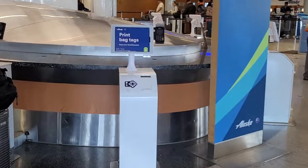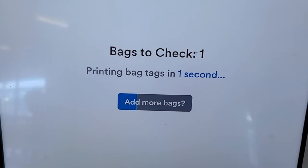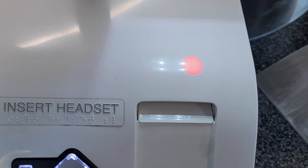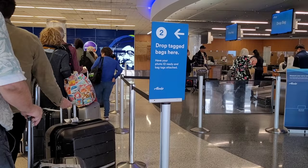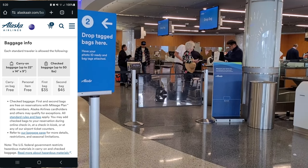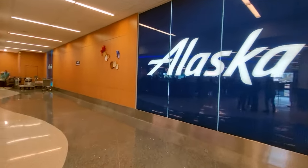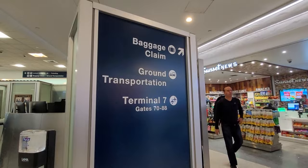One of the first things you'll notice when you enter Terminal 6 is that the check-in area now has a bunch of bag tag kiosks. You can check in online and get your boarding pass on the Alaska Airlines app, or download it into a Google Wallet like I did. There is a help desk if you have questions. After getting your bag tag, you place it on your luggage and get into a line to drop it off. A note about the Saver Fare: you are able to bring on one carry-on and one personal item. Because I used my Alaska Airlines Visa card previously to pay for the flight, this allowed me to check one bag for free. Without the Alaska Airlines Visa, it would have cost $35. I'll explain some of the other perks available later on.